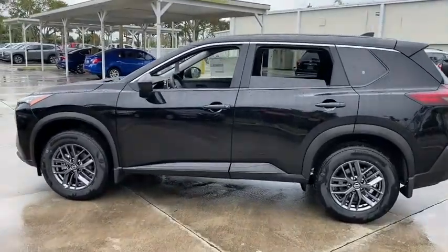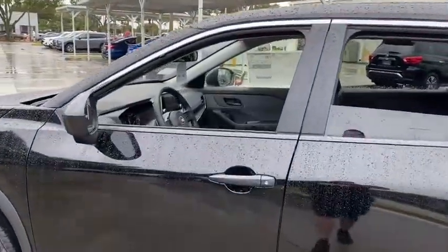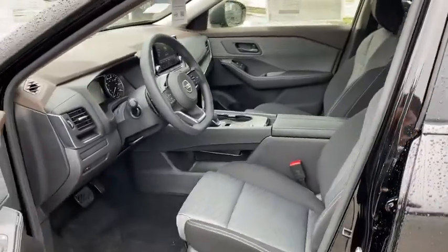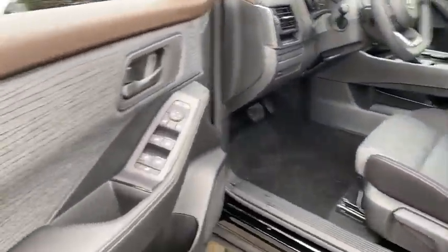Here are some of this vehicle's great options: backup camera, anti-lock braking system, steering wheel audio controls, keyless entry, traction control, stability control, lane departure warning, Bluetooth.